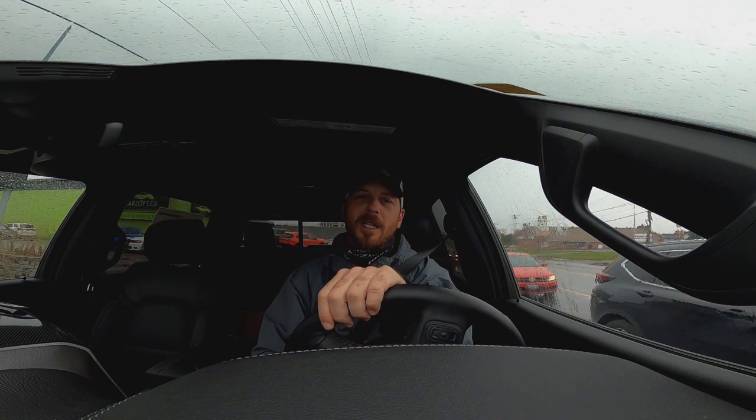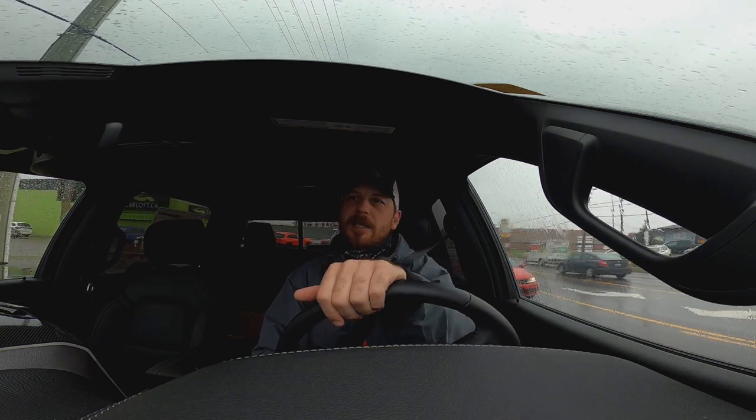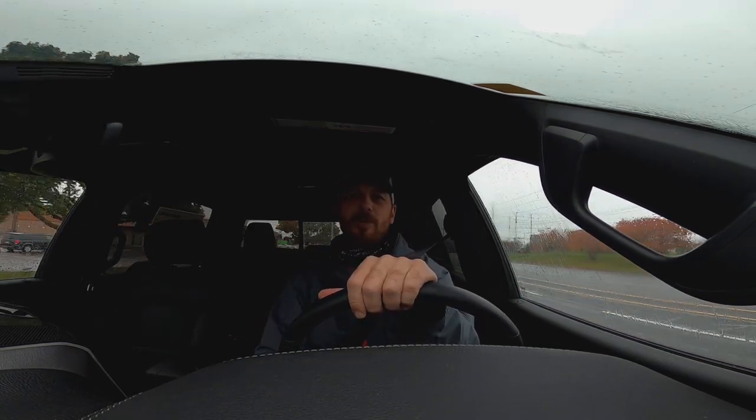BF Goodrich. Big fan of the BF Goodrich. Used to have a set of the mud trains on my Jeep back in the day. They howled a bit but they worked great and they lasted a long time. They wore better than any tire I think I've ever had in my life really. She's a smooth operator.